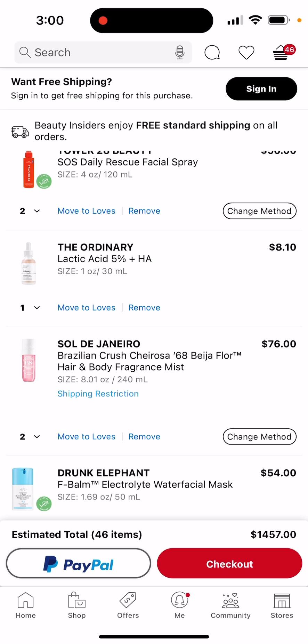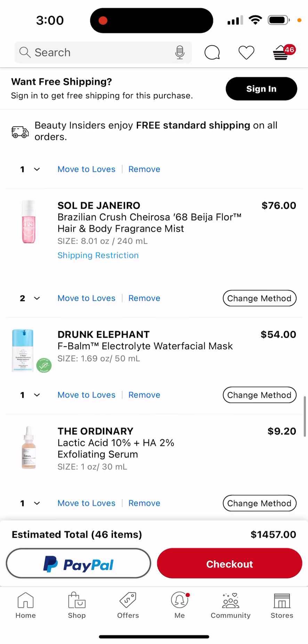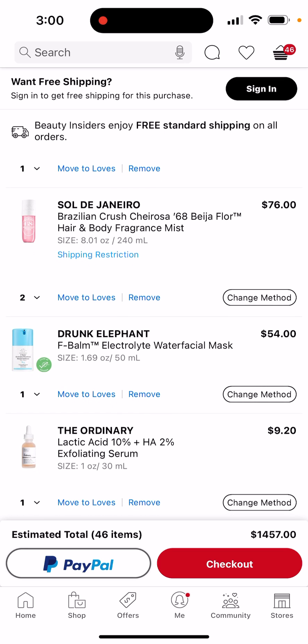My friend has the Sol de Janeiro 68 lotion — it's so good, so I actually want two of them. Anyways, I saw that the water facial mask is actually really good on Asian skin, and what do you know — I have Asian skin.